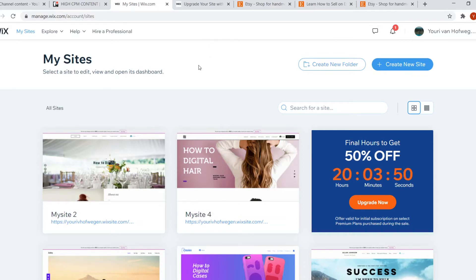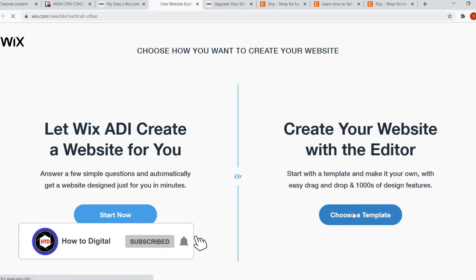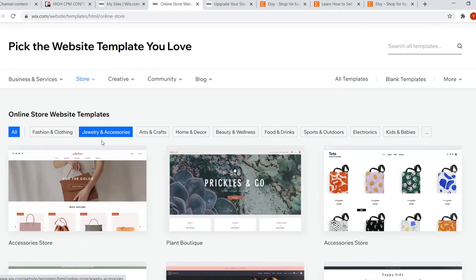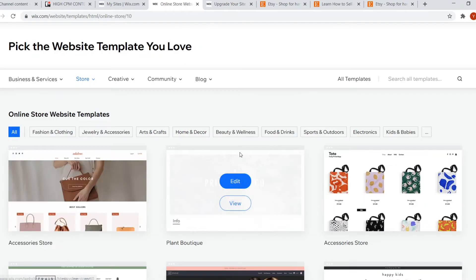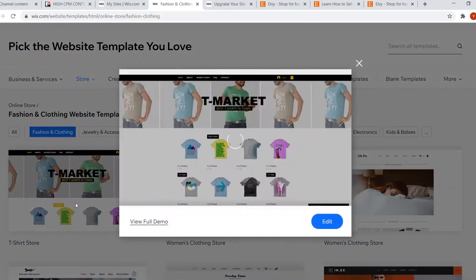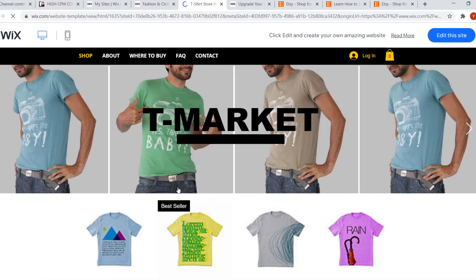Starting off with Wix — Wix is a website and store builder that's really easy to use. You can simply create a Wix account, click 'create new website,' and it will send you over to the templates. You can go with 'store,' choose a category like online store, and find over 10 pages of templates you can customize. For example, if you want a fashion store, you click on 'fashion and clothing,' view a template, and see the full demo to decide if it's right for you.